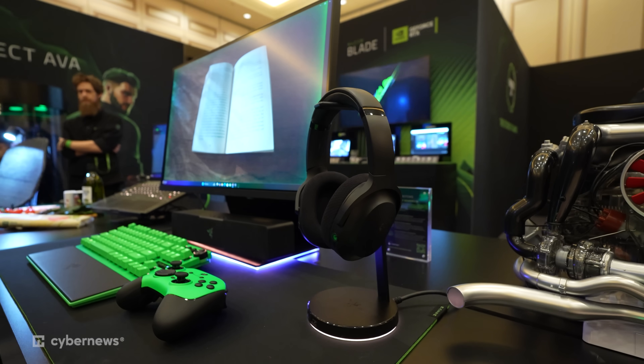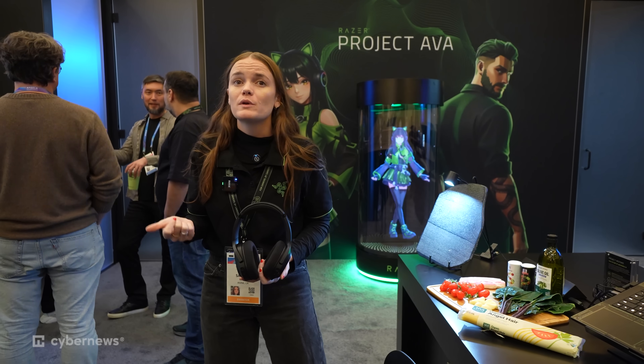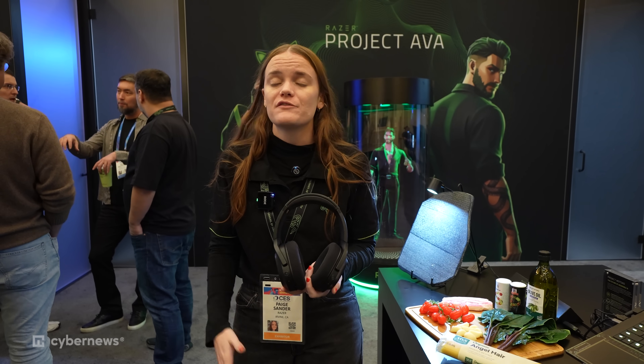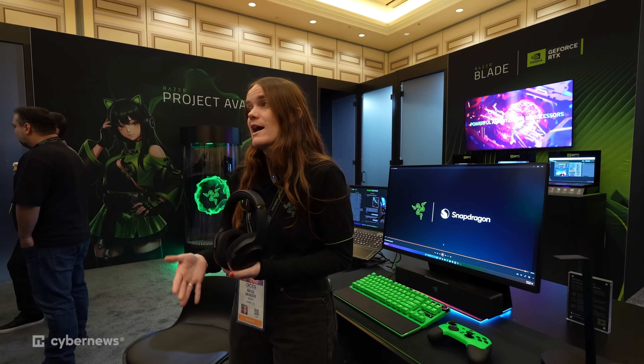This is Project Motoko — there are only two of these in the world. It's a new product from Razer and it is America's first AI-enabled headphones. When I'm working out, cooking, or at the airport, I always have a headset on. We feel like this is going to magically enhance a lot of people's everyday life. It provides over-the-ear privacy, a better audio experience, and over 30 hours of battery life.